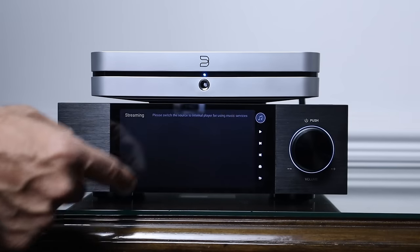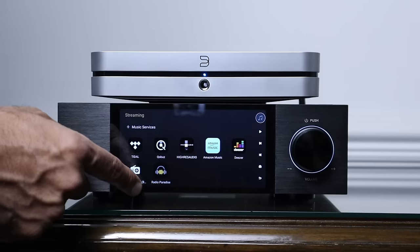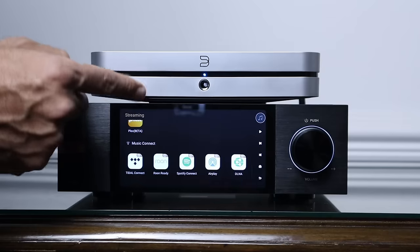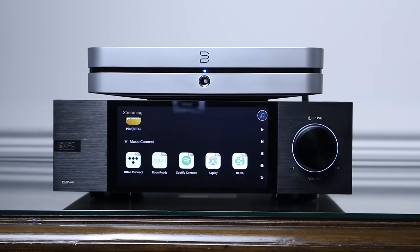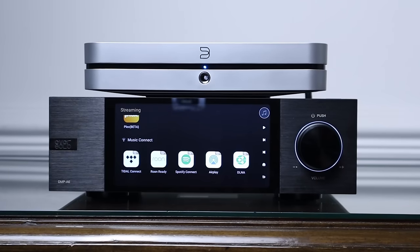As far as software connectivity is concerned, both devices serve you very well. Streaming services such as Tidal, Qobuz, Amazon Music, and Spotify are all there, plus many more. They're both Roon-ready. If you don't want to use the proprietary apps, you can stream direct via Tidal Connect, Spotify Connect, Bluetooth, AirPlay, and third-party DLNA and UPnP apps. That brings me nicely onto the user interface.